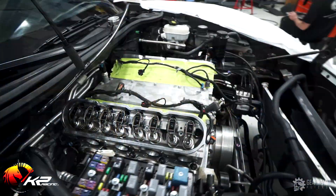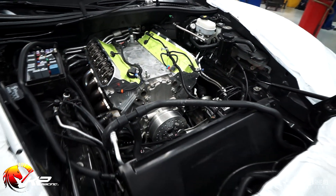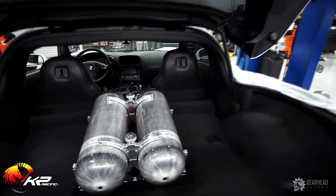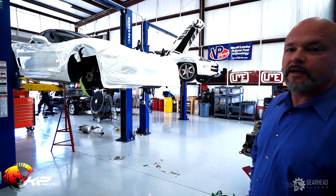This ZR1 Corvette we started very lightly — we were just going to put some headers on it. We're now doing a full build: heads, cam, porting, and a blower. It's also going to have a nitrous system on it, so it should make somewhere around 1,000 horsepower without the nitrous and probably 1,100 to 1,150 with the nitrous.